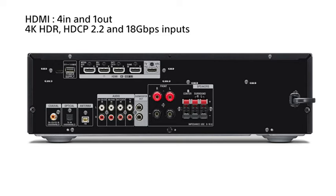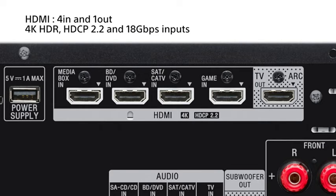Connect all of your home audio equipment, such as your 4K TV, Ultra HD Blu-ray player, and your game console. It's quick and easy, with four HDMI inputs and one output.